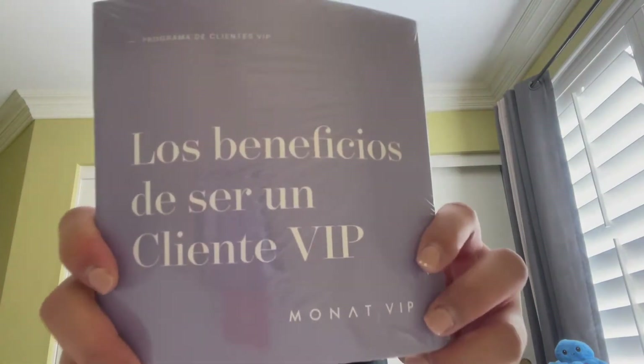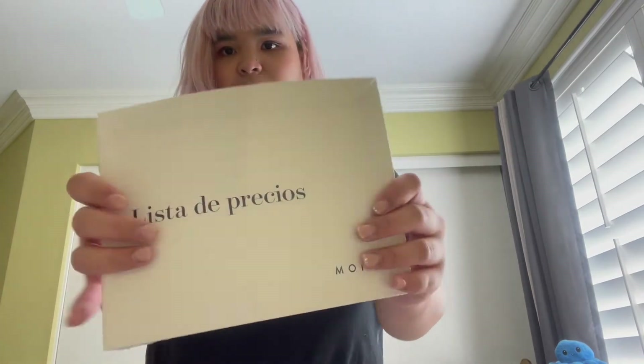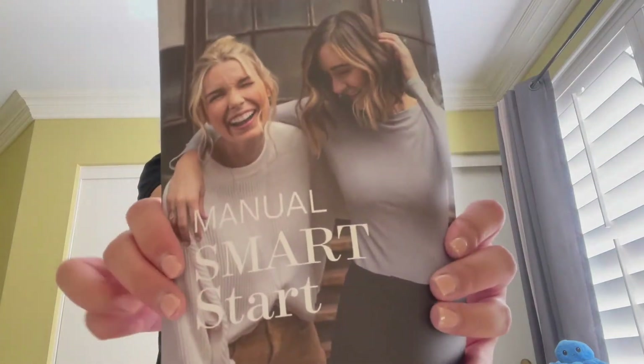This is a skin routine tester — 'Know Your Skin.' We have a study guide, Monad VIP. We have a 'Consternus Vitus Hermosas,' which I believe is also a study guide for Monad products. And then there's also another reference paper and a manual — Smart Start.